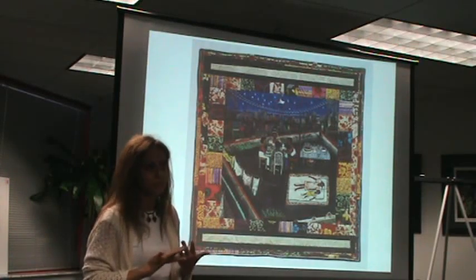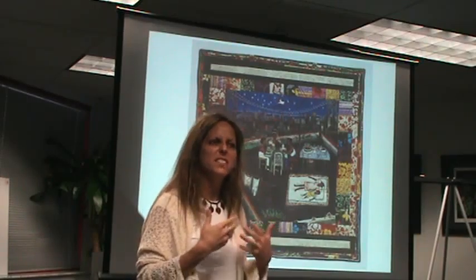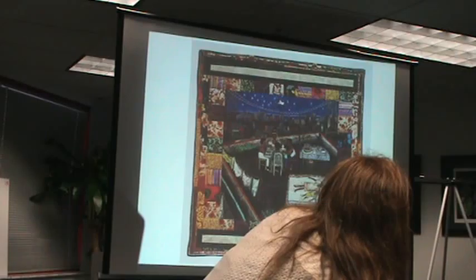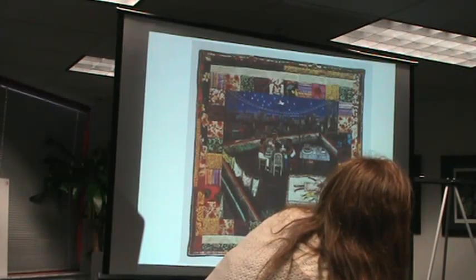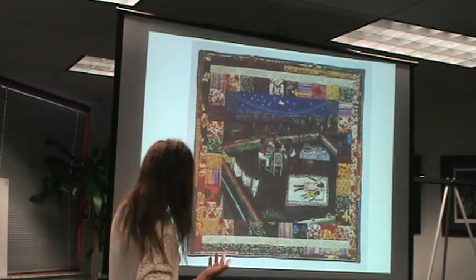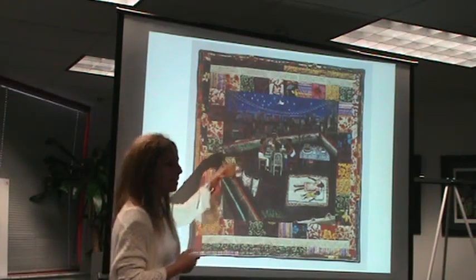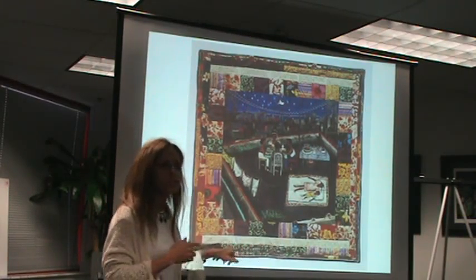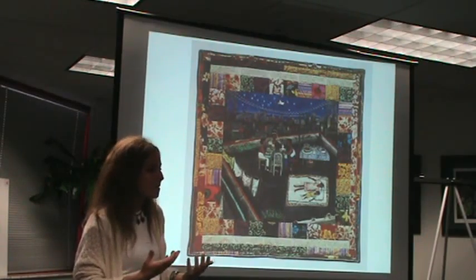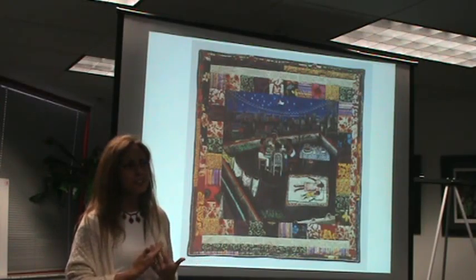It gives stability and holds it together, holds the batting in place, and also gives it weight and texture. These panels are difficult to see when viewing them on slides. There's text written through them, and you'll see a lot of her pieces have this narrative text. One way of speaking about narrative art and storytelling is very interesting.